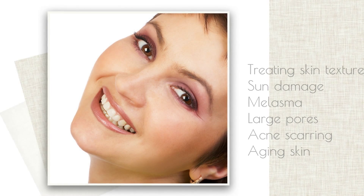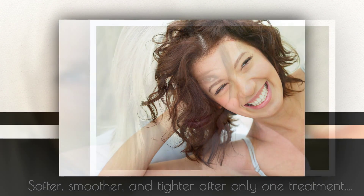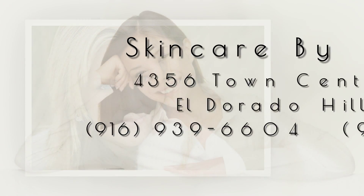aging skin. Skin feels softer, smoother, and tighter after only one treatment. This patented two-step treatment is offered exclusively by AFA certified licensed professionals. A series of three to six treatments is recommended for best results.